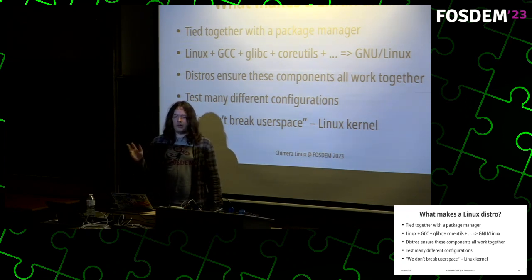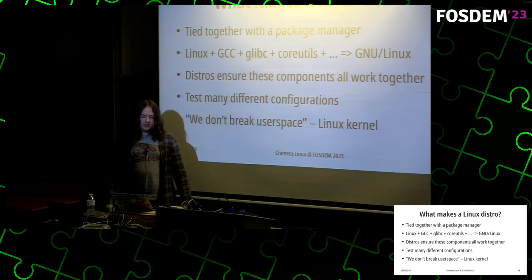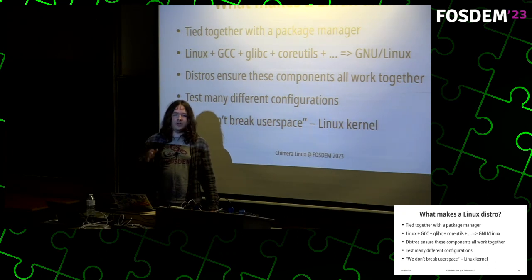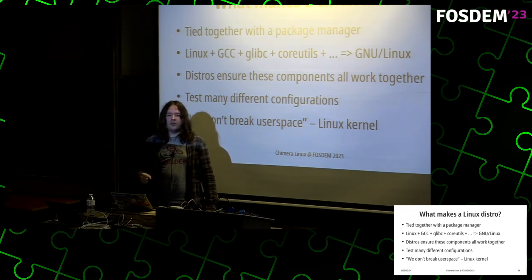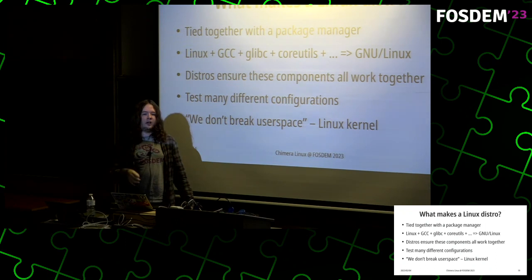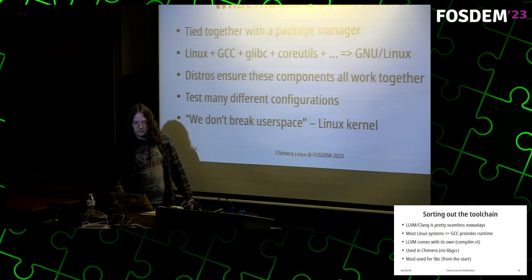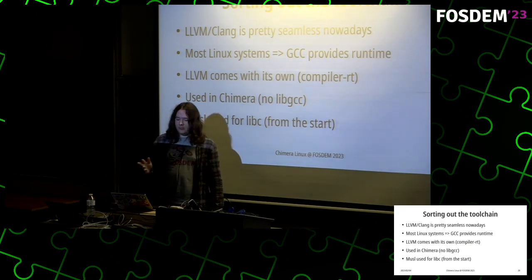Linux plus GCC plus glibc plus coreutils, findutils, diffutils and so on makes what are called GNU/Linux distributions. These exist to make sure all these components work together well, because many different distributions combine them in different ways with different versions. The Linux kernel has a rule of never breaking userspace — if a new version of the Linux kernel results in a binary not working, it's considered a bug in the kernel, even if it was originally unintended behavior.